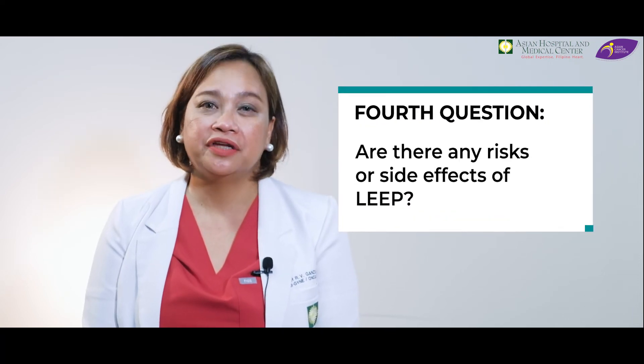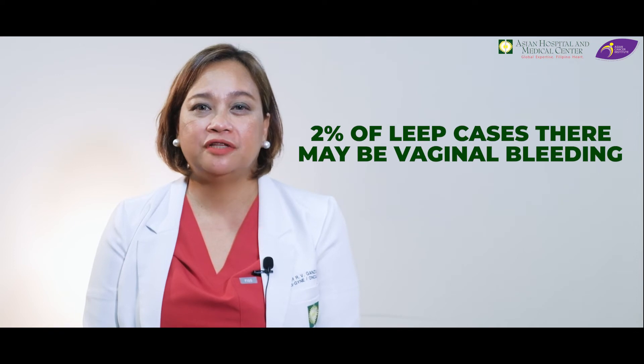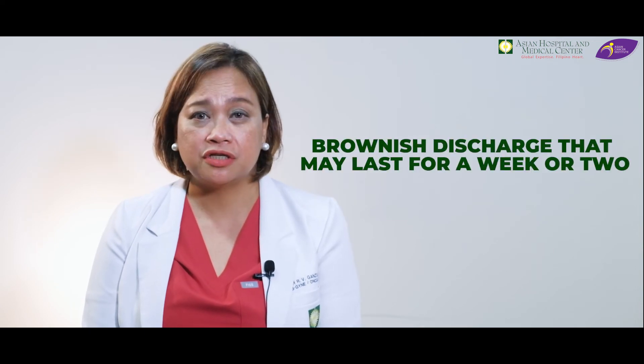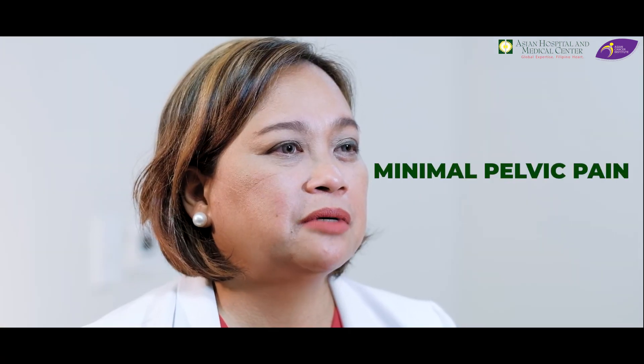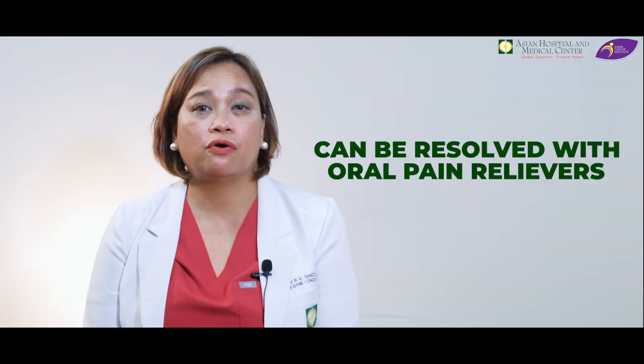The next question is: are there any risks or side effects of LEEP? In 2% of LEEP cases, there may be vaginal bleeding. This is minimized by using epinephrine infiltration with your local anesthetic. Patients are likewise advised about brownish discharge that may last for about a week or two, which is still considered normal. An unusual odor may mean there is a form of infection going on, and you need to go back to the doctor. To minimize these, we give antibiotics after the procedure. We do not perform LEEP on patients with active infections such as cervicitis, vaginitis, or pelvic inflammatory disease. We also screen for any blood coagulation problems and manage them before performing LEEP. There may be minimal pelvic pain after the procedure, which can be resolved with oral pain relievers.